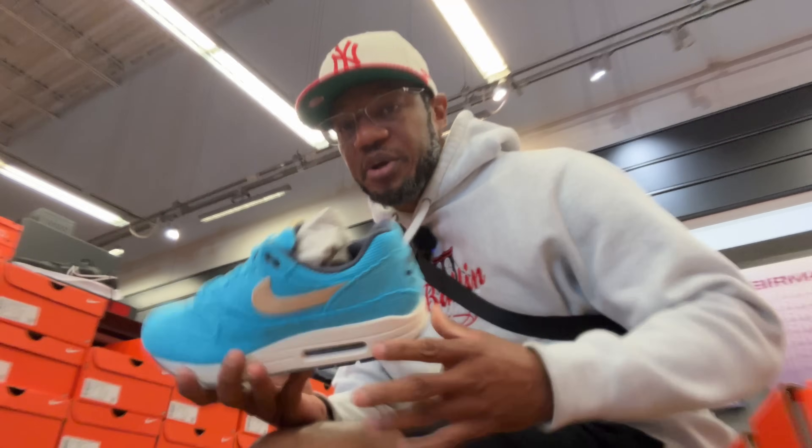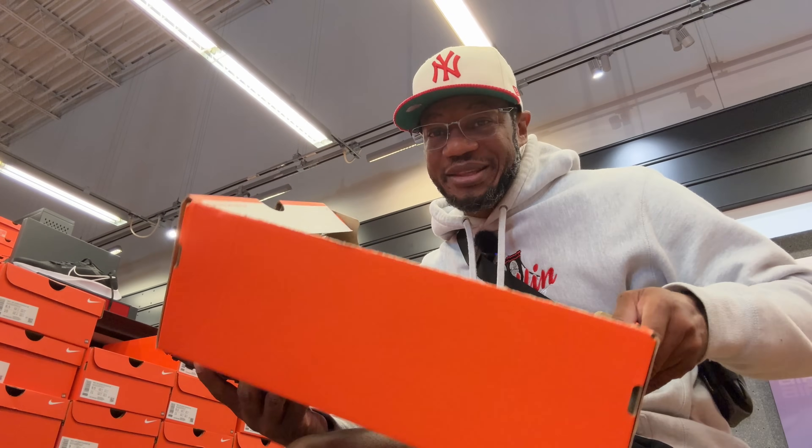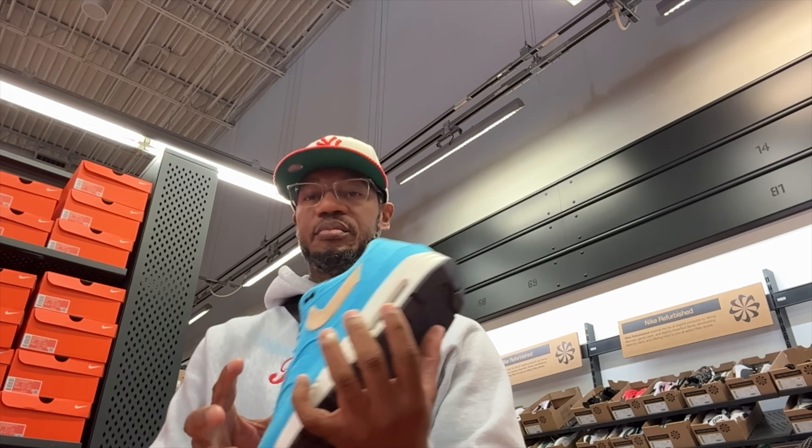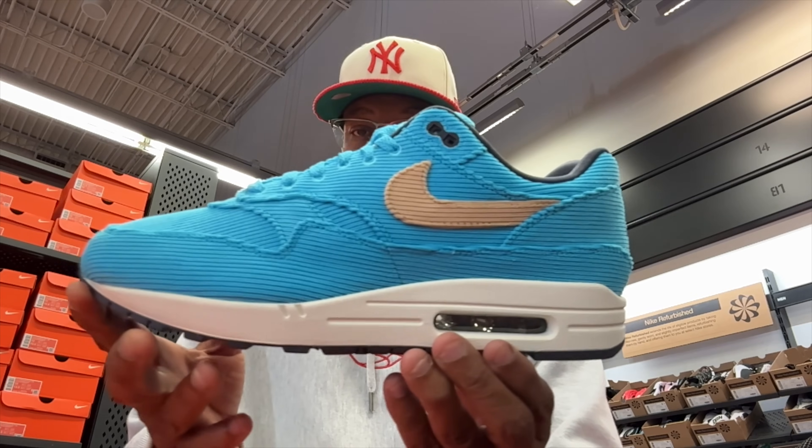I just confirmed with them — these are hitting for $59.99 with an additional 20% off. The box isn't the original box, but it doesn't matter — I care about the shoes. I want to do a custom. These are my actual shoe size, and they told me I could return my other pair and get my money back.